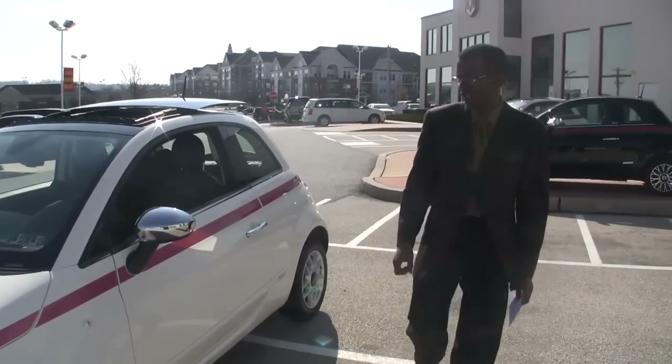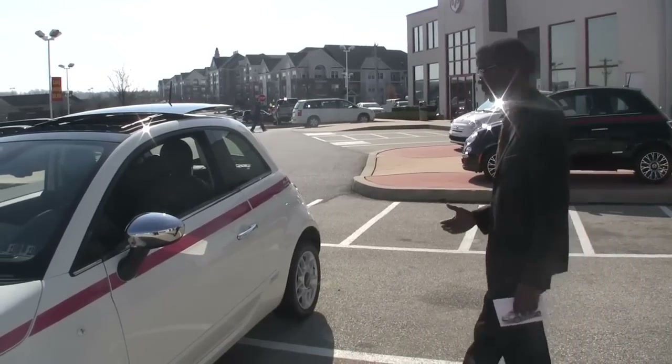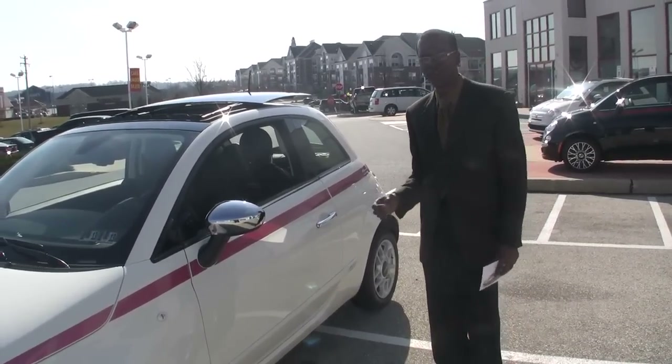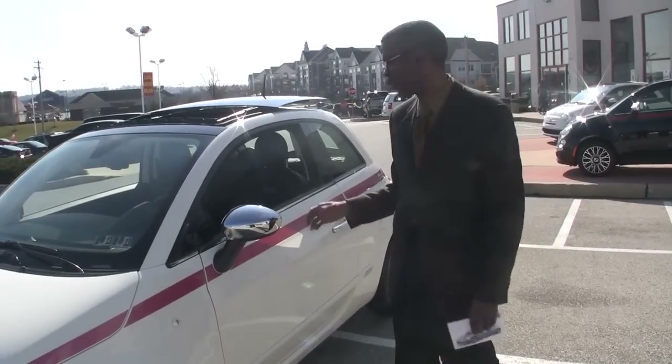This car is available here at Jeff D. Ambrosio Auto Group. We're proud to participate in this program and we invite everyone to come down and take a look and truly see the partnership going on with Jeff D. Ambrosio, Fiat, and the Breast Cancer Awareness Program.